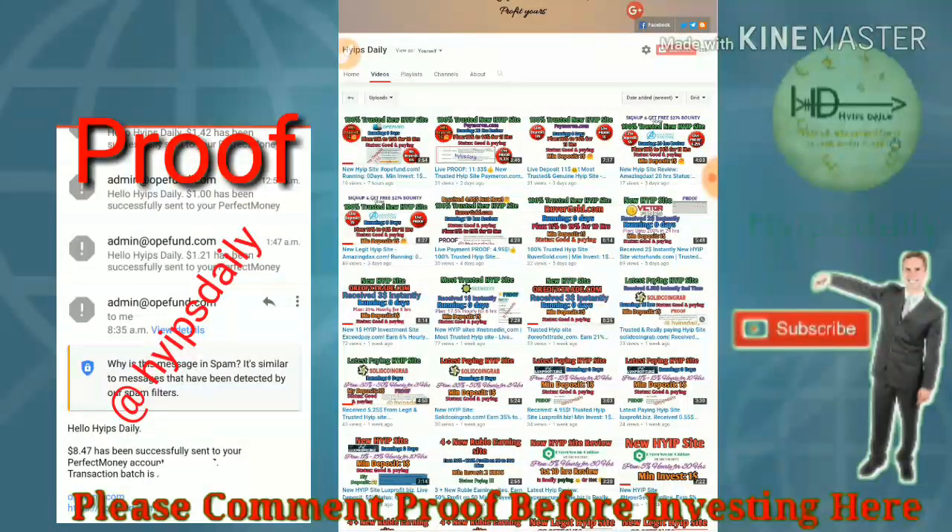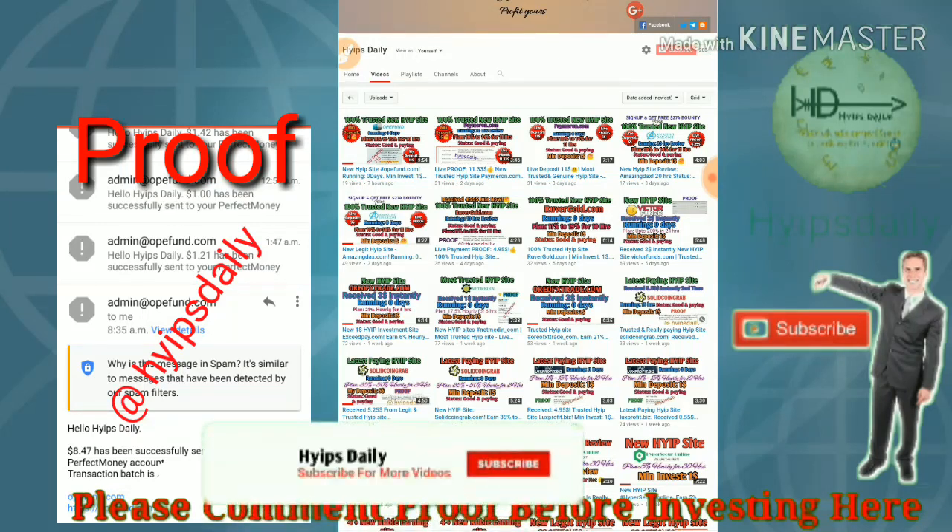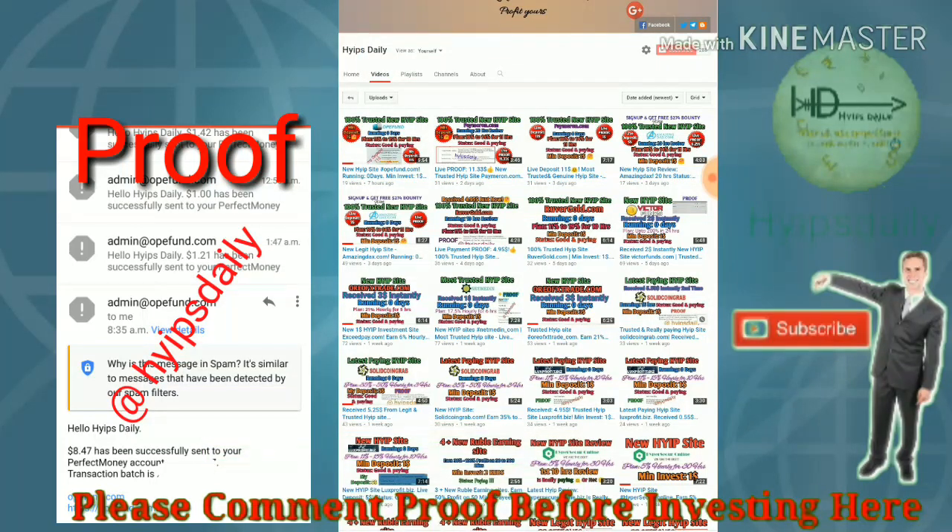Here we are going to see a live status about this site, whether this site is currently working or not. To know more friends, please make sure that you have subscribed our channel. If you haven't subscribed, please hit the red color subscribe button then the bell symbol, which helps you to get our channel notifications.